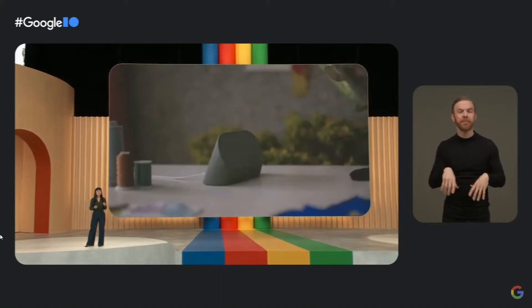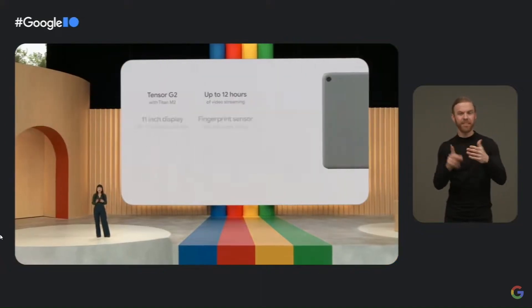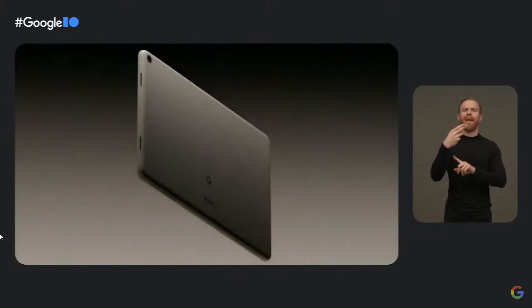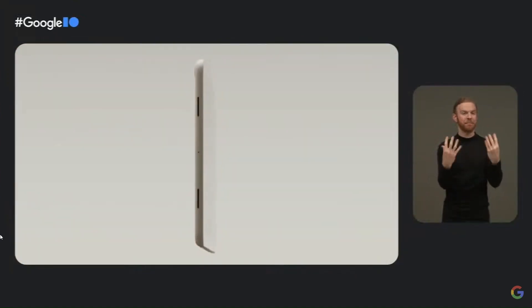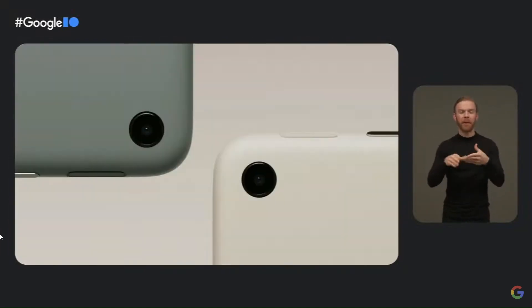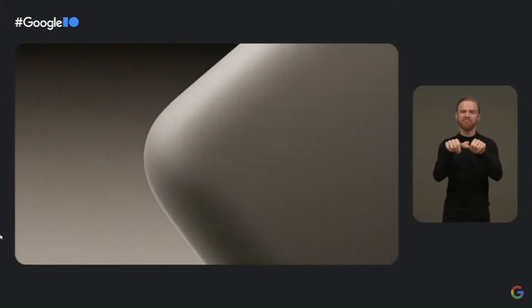Pixel Tablet is the only tablet engineered by Google, designed specifically to be helpful in your hand and in the home. It features a beautiful 11-inch high-resolution display with crisp audio from four built-in speakers, a premium aluminum enclosure with a nano-ceramic coating that feels great and is cool to the touch, powered by Google Tensor G2 for long-lasting battery life and cutting-edge personal AI.